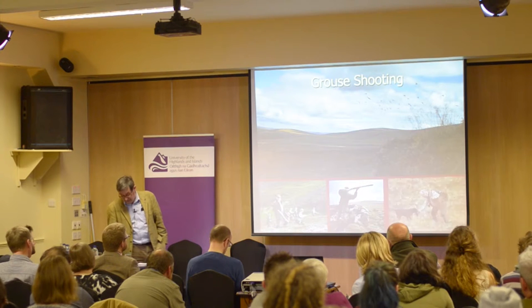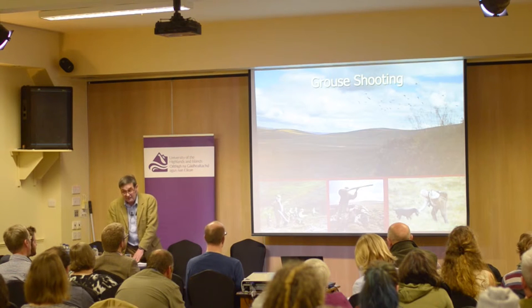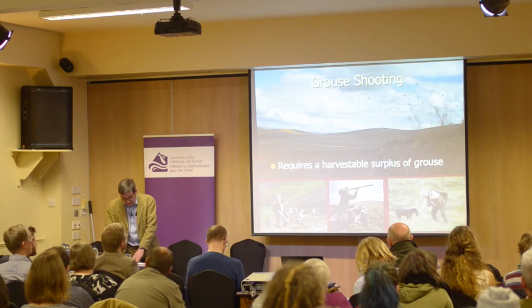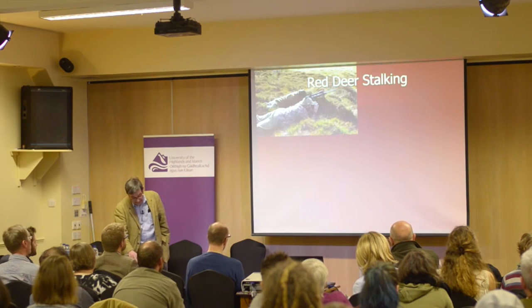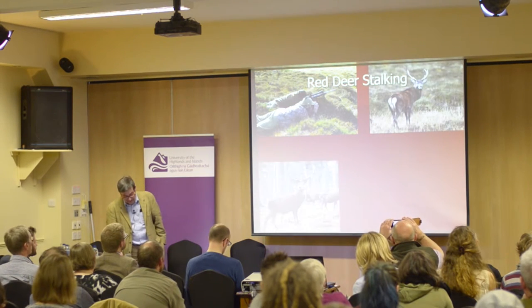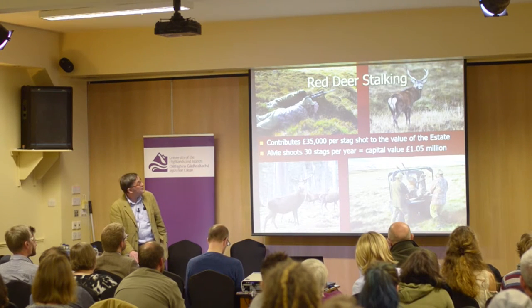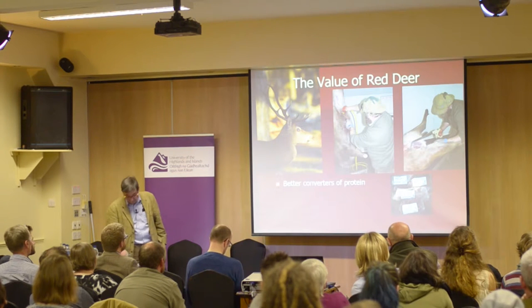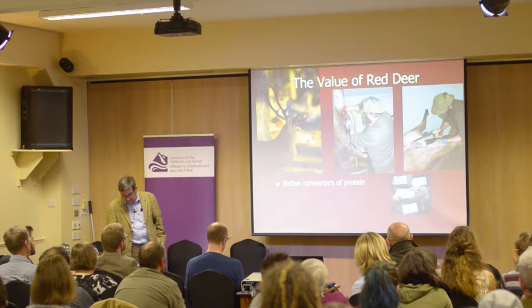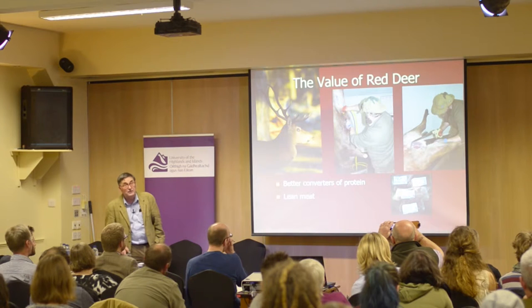Grouse shooting remains an important part of the Alvey estate's economy, but it is under threat as regulations are rapidly restricting our ability to manage. Grouse shooting depends on there being a harvestable surplus after weather, predators and disease have taken their toll. Red deer stalking is an important attribute of a mixed sporting estate; stag stalking attracts relatively high-spending visitors. Venison is a lean meat in demand — a great alternative to horse meat.